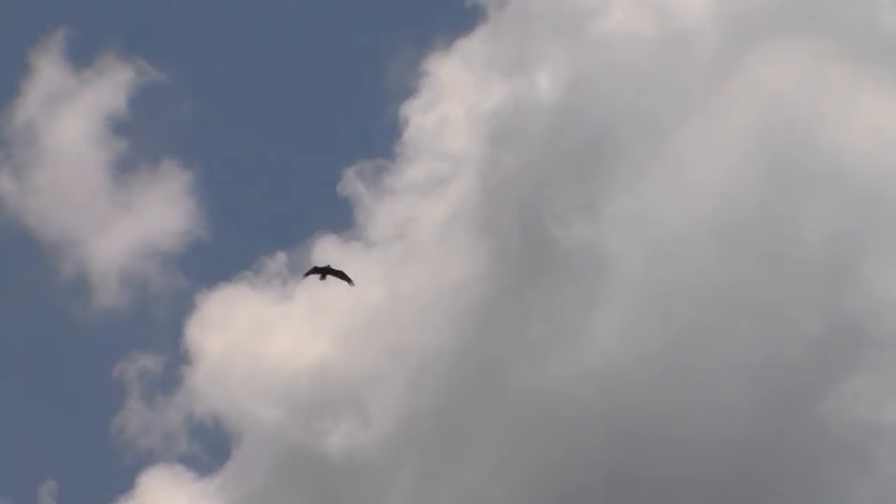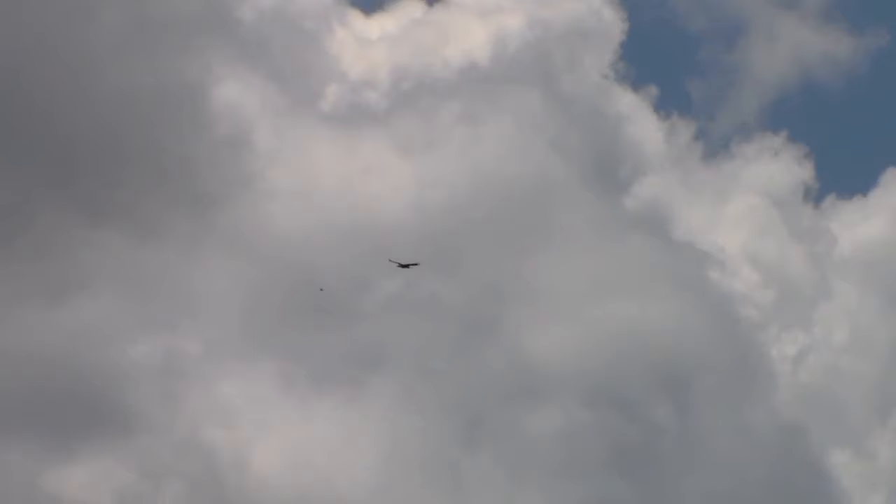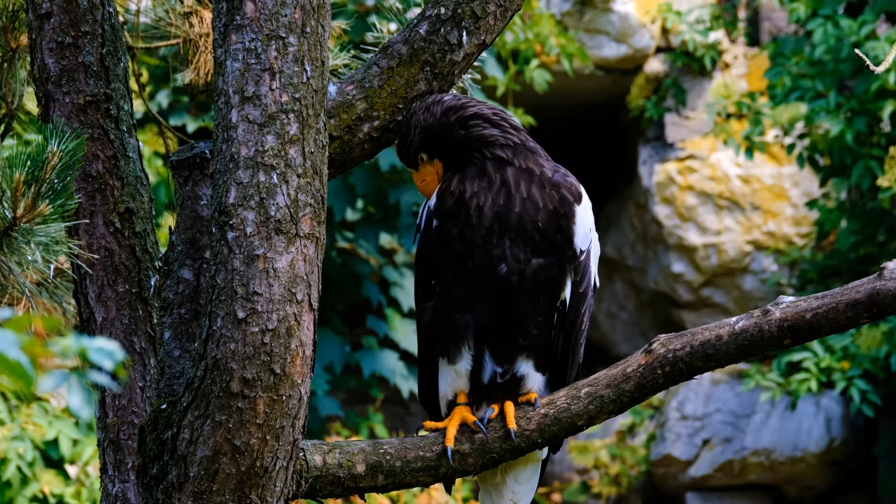There are about 60 different species of eagle alive today and they are divided into four groups. One group feeds mainly on fish, appropriately called fish or sea eagles. This group includes the bald eagle as well as the Steller's sea eagle which, at 11 to 22 pounds, is the largest eagle species.